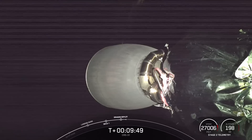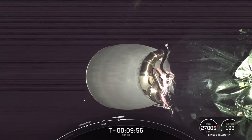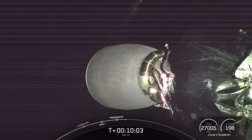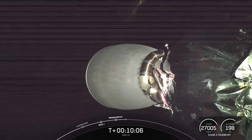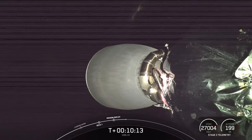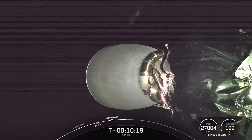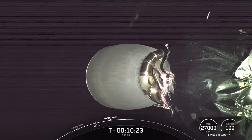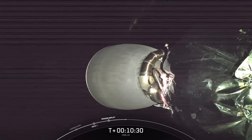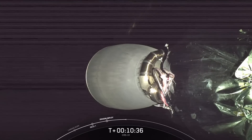Now, if you're just joining us, we did have a successful launch from Launch Complex 39A at Kennedy Space Center, and everything has proceeded nominally so far. Stage separation occurred at about two and a half minutes into flight, and that was followed by a successful landing of Falcon 9's first stage on landing zone one, marking the fifth landing for this particular booster. This Dragon spacecraft previously supported four commercial resupply missions for NASA, including CRS-21, 23, 25, and 28.